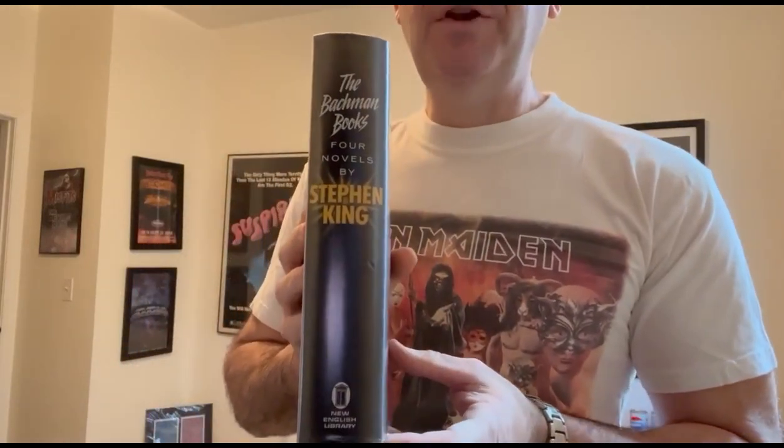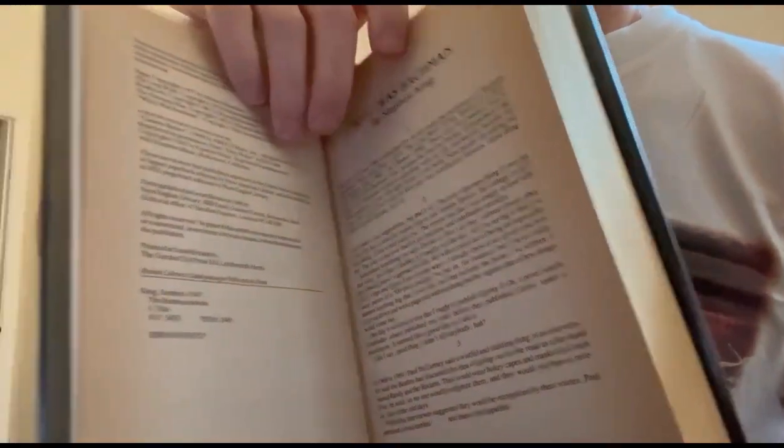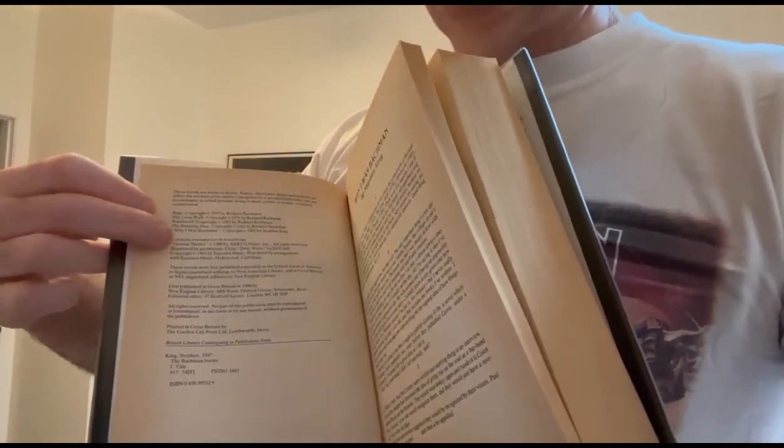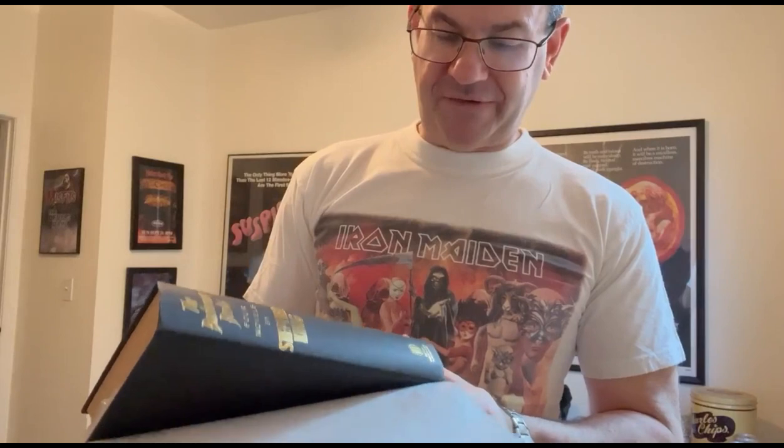So anyway, here is the British edition — New English Library, 1986. To see if your copy is a first printing, you're going to look for the £10.95 U.K. price on the jacket. The copyright page will actually have no indication of printing or edition other than 'first published in Great Britain in 1986 by New English Library.' That's it. The book is a little less attractive — it's not quarter bound. It's just a solid black board with gold foil stamping on the spine.